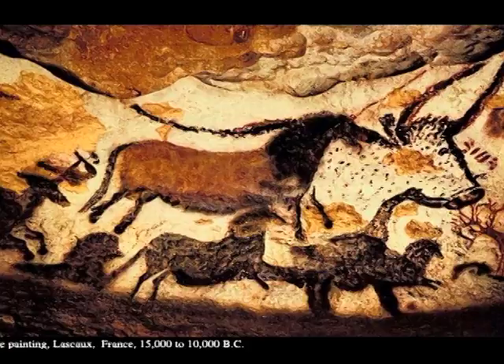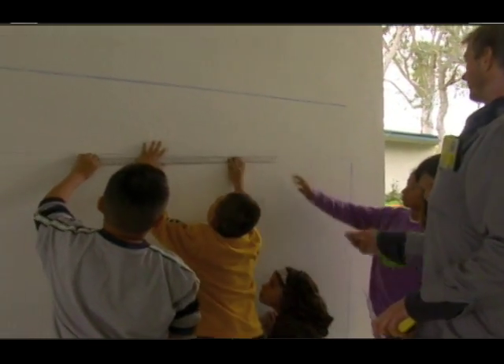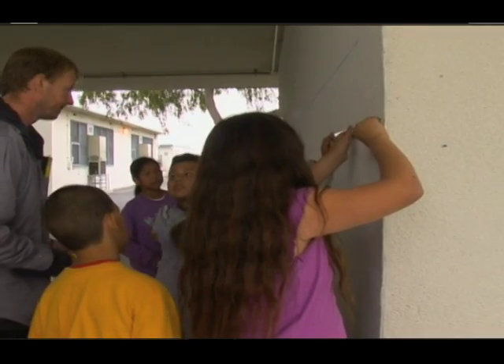Our professional muralists also teach a history lesson, showing them the evolution of murals. As they draw their picture onto the wall, they learn math skills and measurement, and geometric concepts.